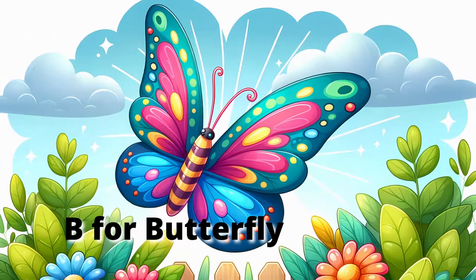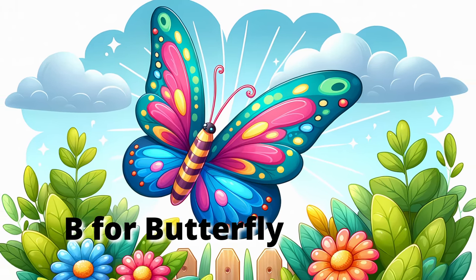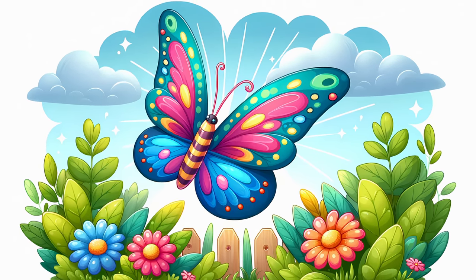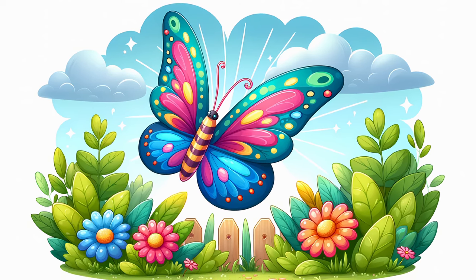B for Butterfly. Let's flutter with the beautiful butterfly. Butterflies have vibrant wings and love to sip nectar from flowers. They start their life as caterpillars before transforming into butterflies. Isn't that amazing? Let's spread our arms wide and flutter like butterflies.